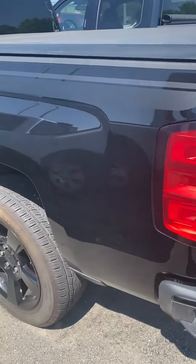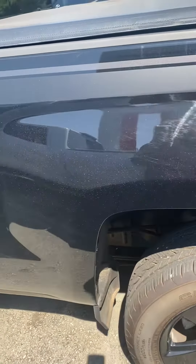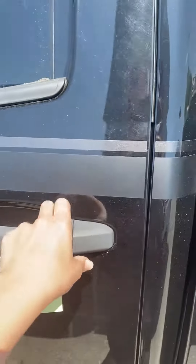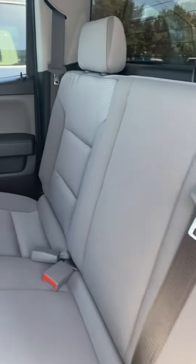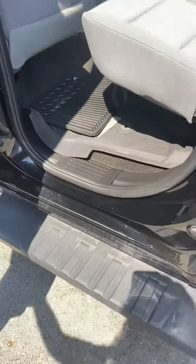Hi Rachel, this is Ashley at Victory Nissan. This is the 2018 Silverado 1500 Custom that you inquired about. I'm just gonna give you a quick look at it and the interior. Back seat. It also does have a step side.